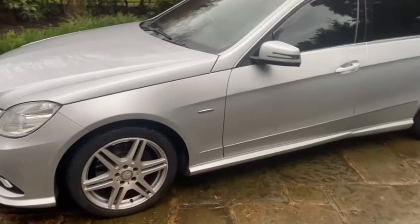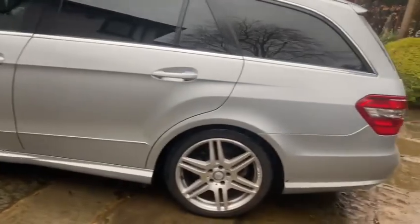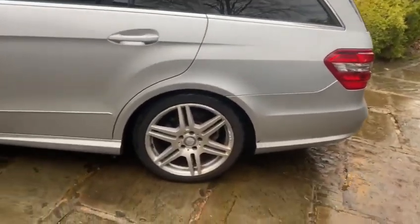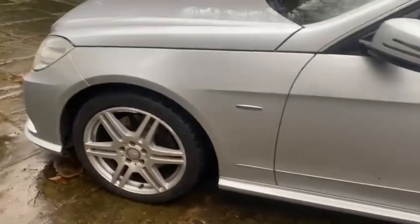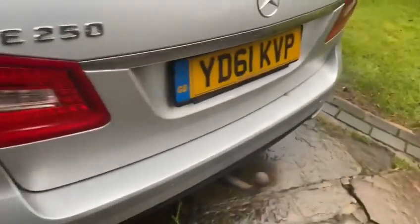Bodywork is very good. Just take a little stroll around — one or two minor blemishes here, and the door handles, both touch-ups should sort that. Alloys are slightly curbed, but nothing outrageous. Just looking at the rear quarter panel and bumper tailgate.